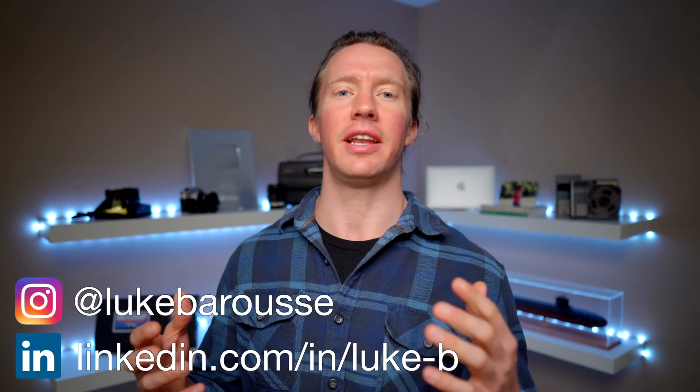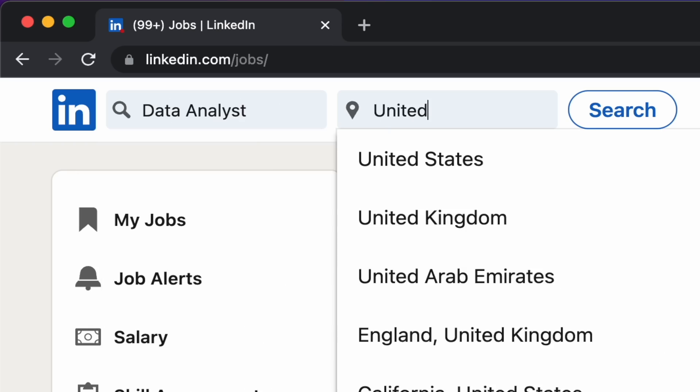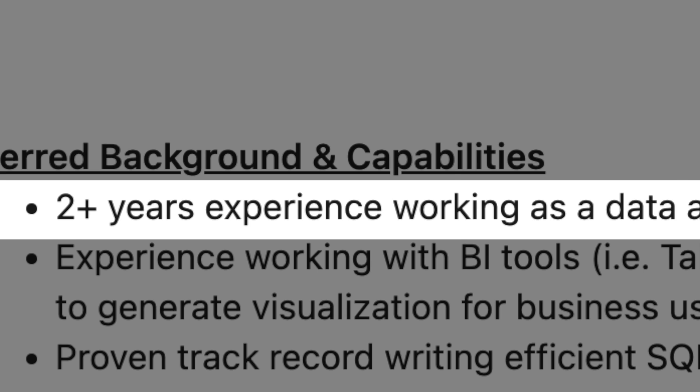What up, DadNerds? I'm Luke, and let's get into how I find projects as a data analyst. Let's be real — in order to get a job as a data analyst, you need experience. But how do you get experience if you don't have a job? Well, projects.